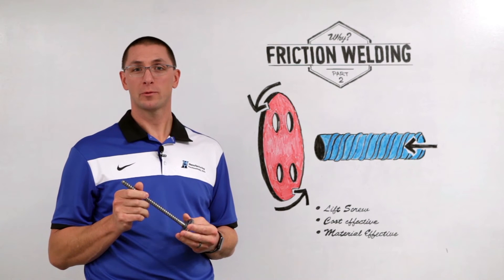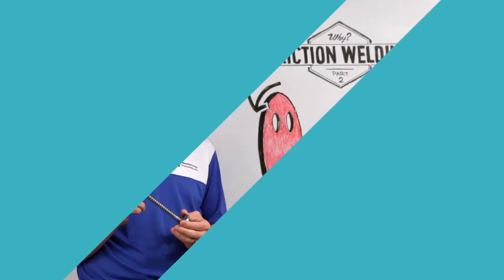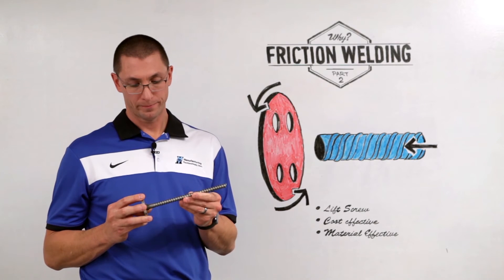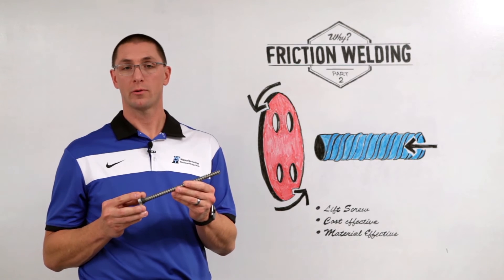Thanks for joining me for MTI's Whiteboard Wednesdays. I'm Dan Adams. Today we're going to be talking about why friction welding, part two. This lift screw is a good example of why we use friction welding. This is something that you might find in an automobile power seat, or you might find it in the wing of an airplane to raise and lower the flaps.